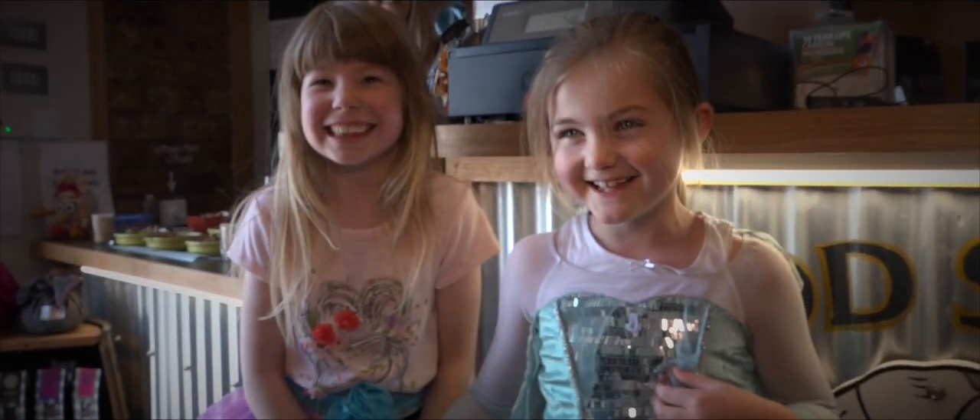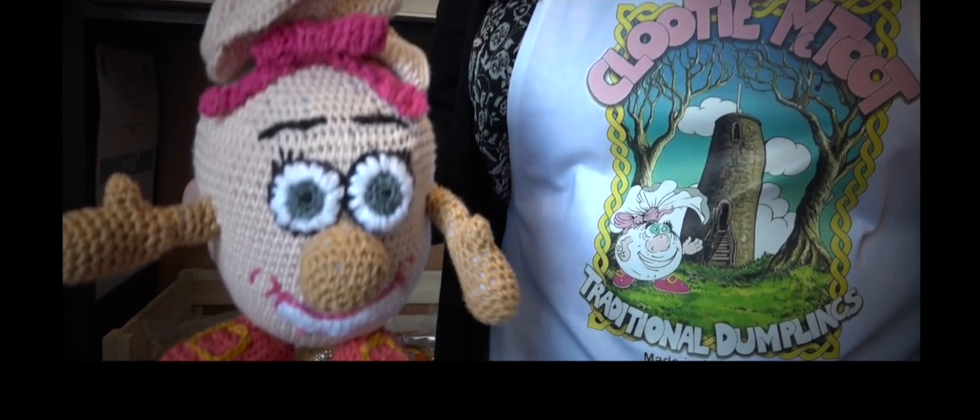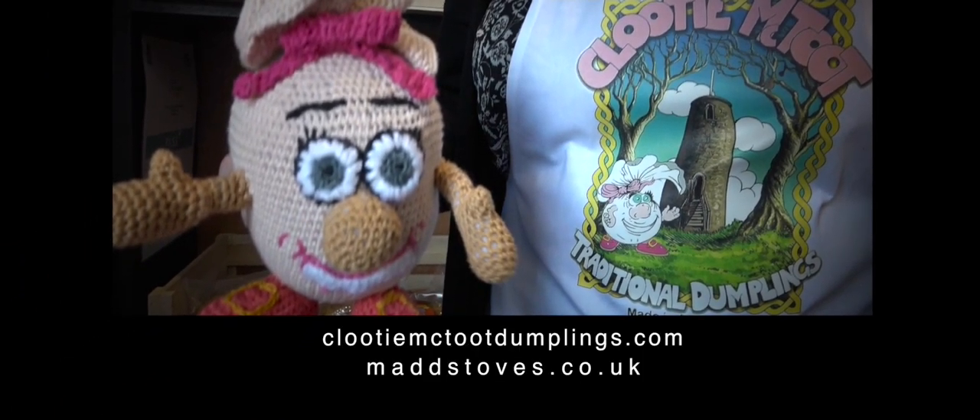We love cluty dumplings! I love cluty rick-tick dumplings!